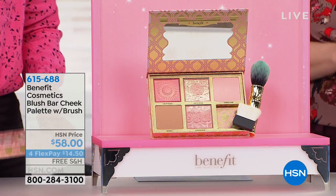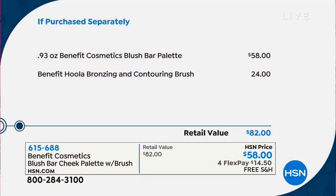It's $58, but that's how much the blush bar palette is by itself. You're getting the hula bronzing and contouring brush — it's a $24 brush. It's got sort of like bamboo, and then it's kind of a green. Isn't it really fun? Like an art deco-y awesomeness. It's so fun, and they just give it to you.